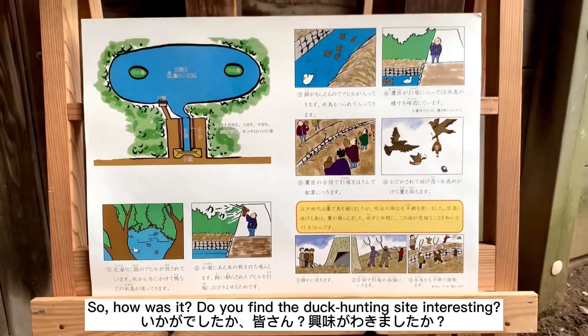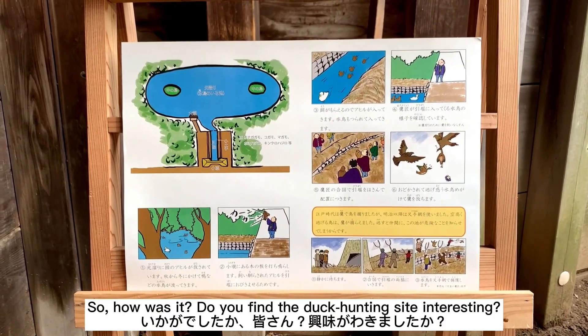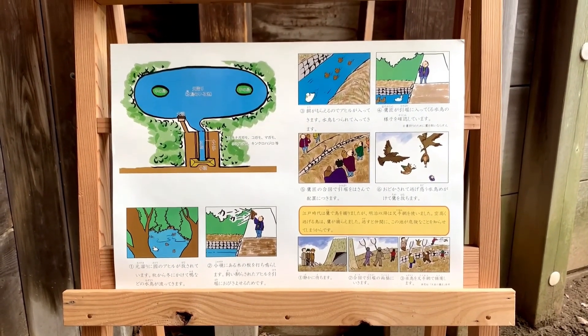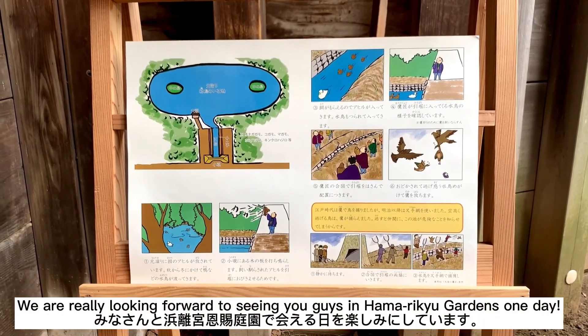So, how was it? Do you find the duck hunting site interesting? いかがでしたか皆さん？興味が湧きましたか？We are really looking forward to seeing you guys in Hamarikyu Gardens one day.